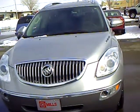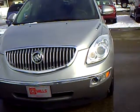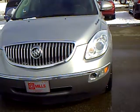This is Lon Holleen with Mills Auto Center. Today we have a 2008 Buick Enclave CXL, stock number 4A110001.